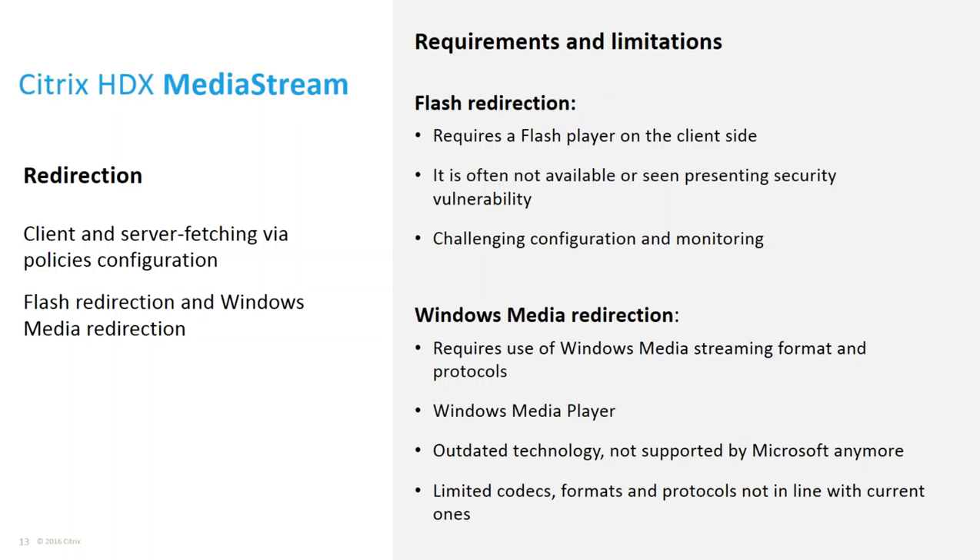To address this problem, Citrix provides HDX media stream technology with media redirection, which has two modes of operation: client-side media fetching and server-side fetching. In client-side fetching, the video is pulled and rendered by a player residing on the client — no media flows through the ICA channel and the server is free from processing media — providing the best video quality and least load on the XenServer and ICA channel. In server-side fetching, the media is pulled by the server and the video stream in compressed form is sent over the ICA channel to the client for playback, which is still more efficient than sending screen scrapes over the channel.